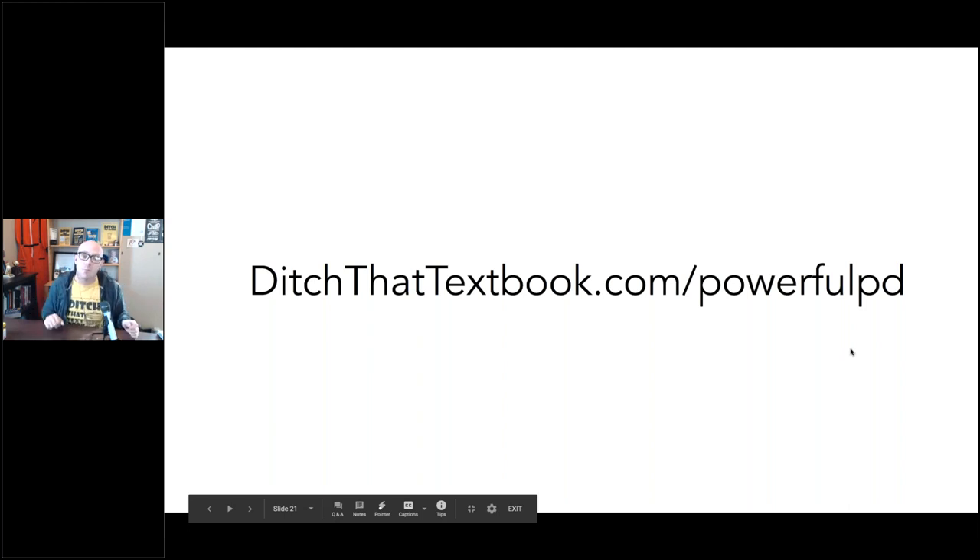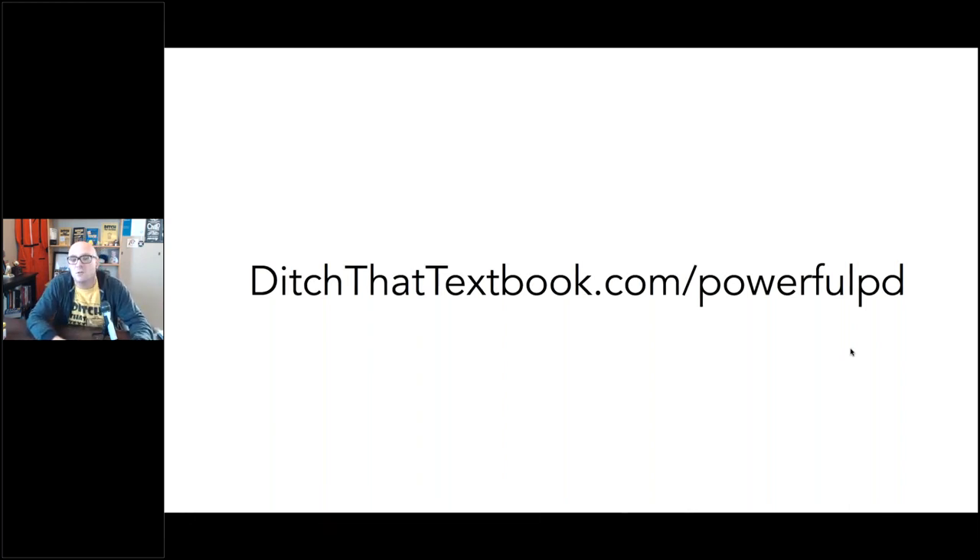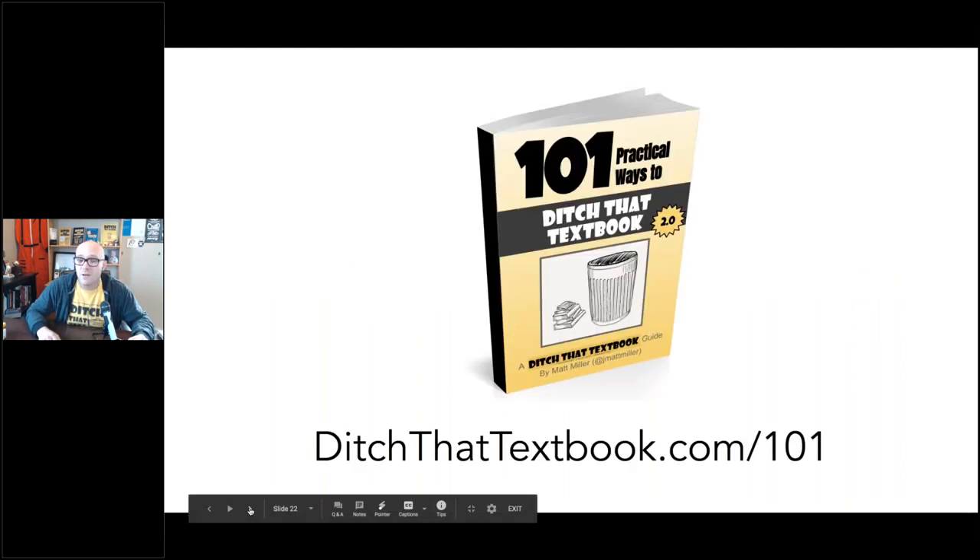This is the stuff that comes from the blog post I wrote — you can find it at ditchthattextbook.com/powerfulPD. You can go check out all 27 tips. I don't think we got to all of them today — maybe a dozen or so — so there's a bunch of other stuff there. Some will be more useful than others, but hopefully there are some nuggets. I hate that you've all just been listening to me because there are dozens on the live call and even more watching the video afterwards who could share their own stuff. Even if you don't get a chance to share on video, share through whatever communities you have, because your perspective is important too.